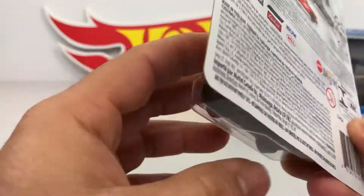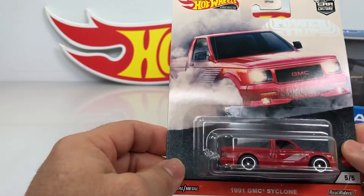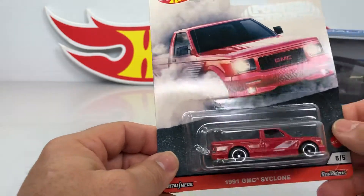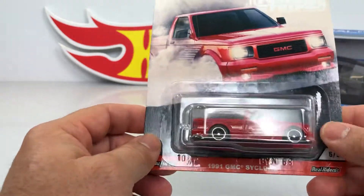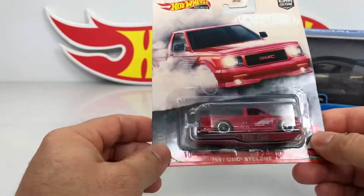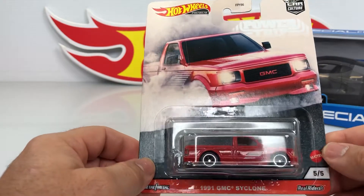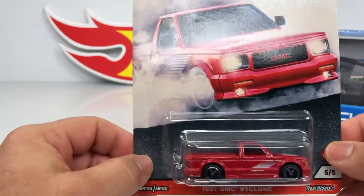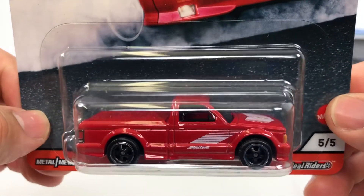All right, let's see the last one of this series — this is my favorite. I think this is the right way to say it: favorite. This is my favorite. This is a 1991 GMC Cyclone. Yeah, I really like this truck — look at that, look at that red!